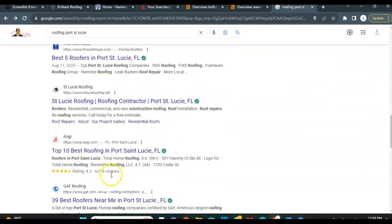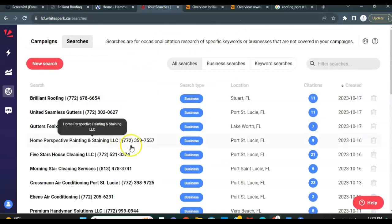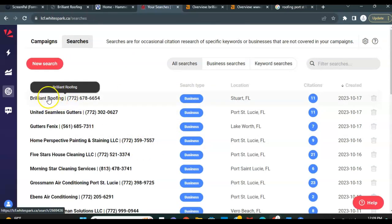Down here is what we refer to as the organic searches, and building up that content on your homepage, adding in those keywords and keyword phrases, as well as building up your backlinks — which we'll get into here shortly — is what's going to ultimately rank you guys higher in this organic section. As far as your citations go, I pulled up your company here, Brilliant Roofing, and this citation finder I use called WhiteSpark — it's a pretty helpful paid tool I use — and it shows you guys right now have 11 citations.